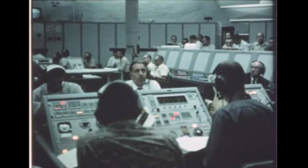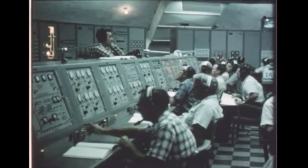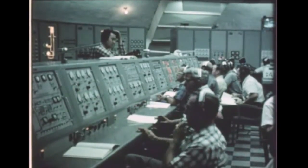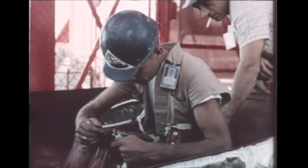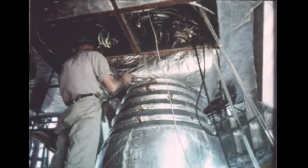In simulated flight tests, launch personnel in the Saturn blockhouse went through all the motions of an actual launch, to thoroughly familiarize themselves with procedures and equipment. An important part of pre-launch preparation of the vehicle was installation of heat shields to protect the booster engine's fuel pumps, valves, instrumentation lines, control equipment, and other critical components.